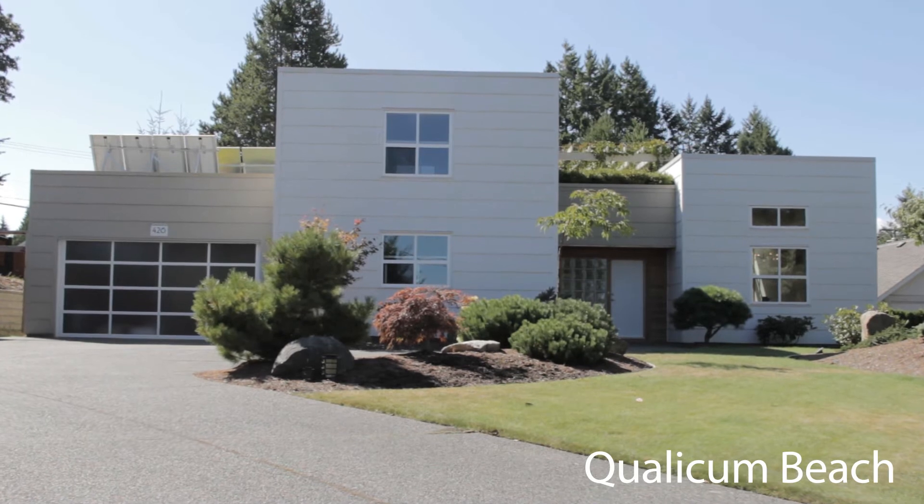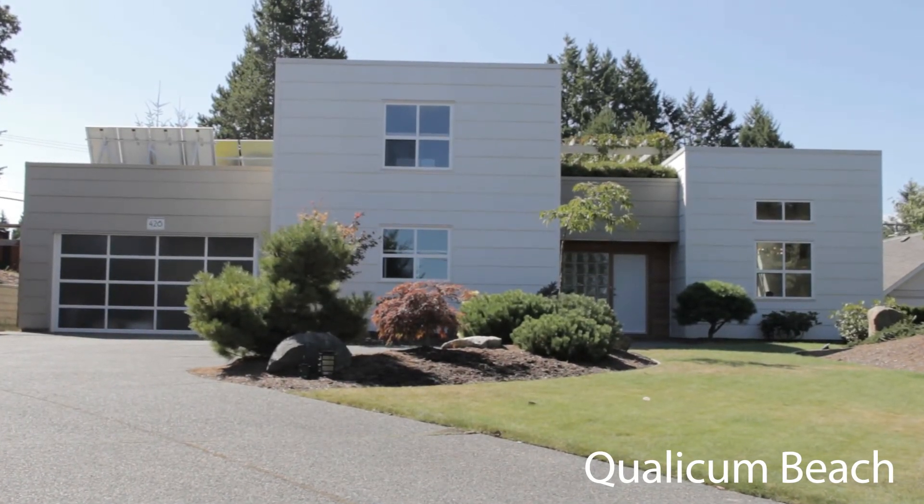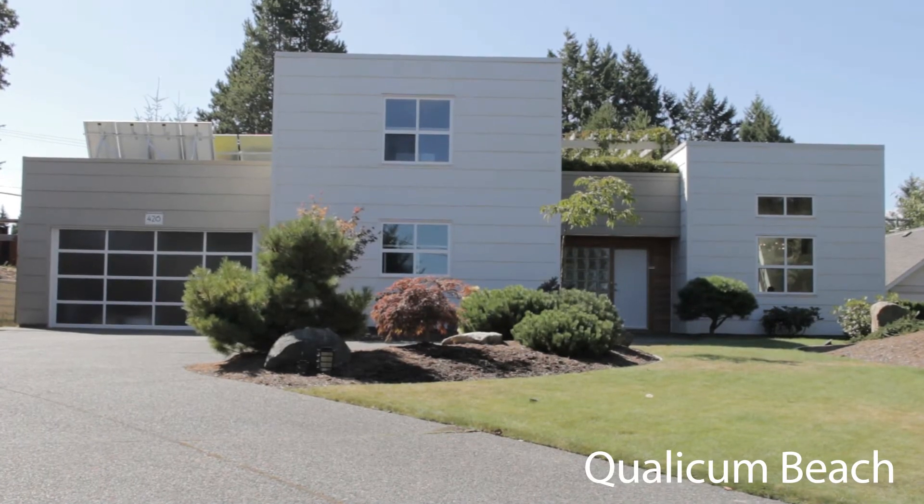This is eCube. It's a high-performance, environmentally responsible house built in 2009 in Qualicum Beach, BC. It has an EnerGuide rating of 87, which is one of the higher ratings in this area.